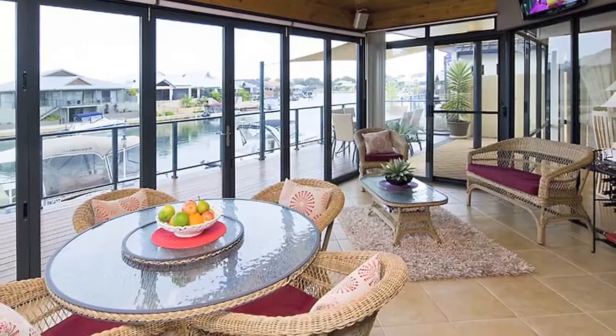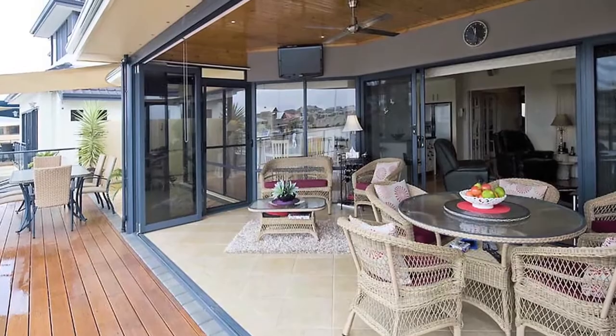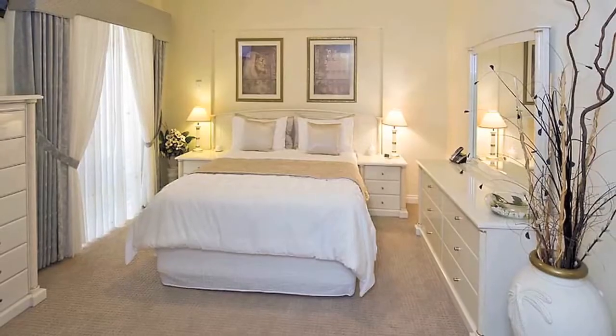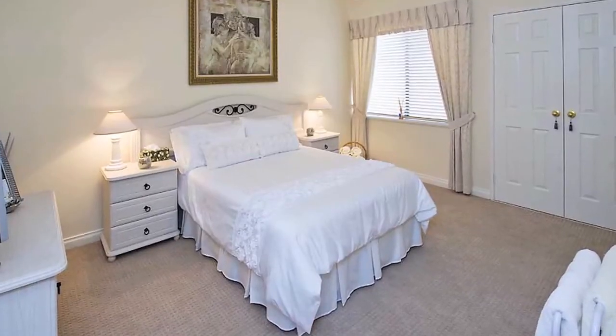Entertaining is a pleasure in the fully enclosed alfresco which can be opened right up to bring the outdoors in, featuring five queen size bedrooms and a study to accommodate the many visitors who will be regularly dropping in.